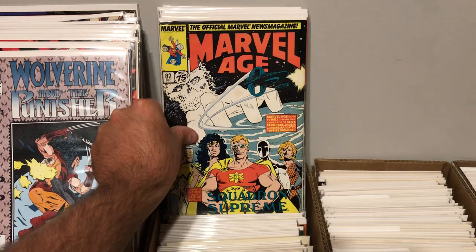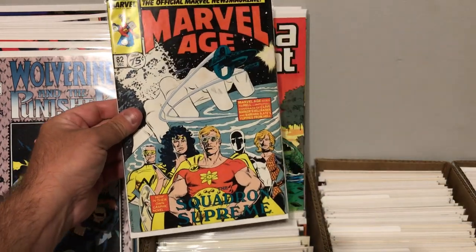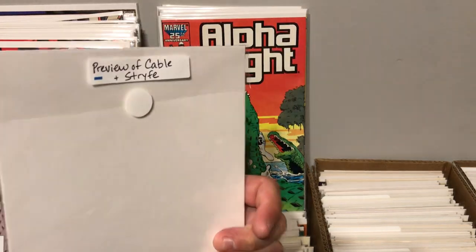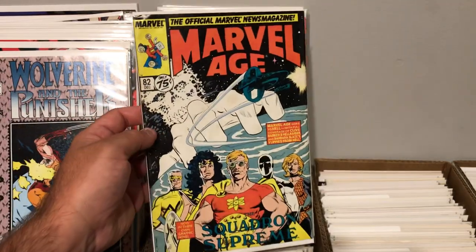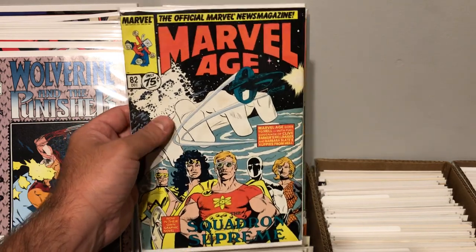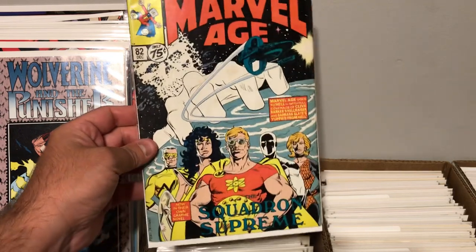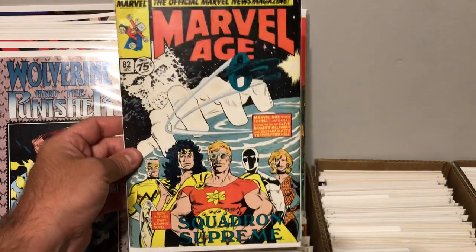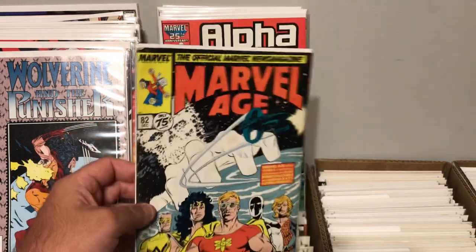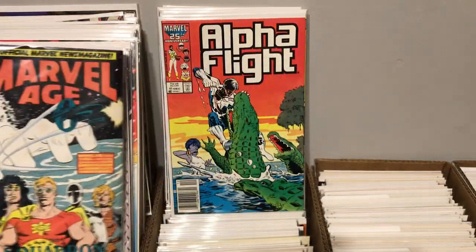I did find Marvel Age, number 82, with the Squadron Supreme. Pretty cool. This had a preview of Cable and Strike — this issue was before New Mutants 87, so it kind of gave a preview of Cable and Strike, which is kind of cool. So this is a little bit of a minor key. It's got a little bit of damage to the top left corner, but not too bad for less than a buck.